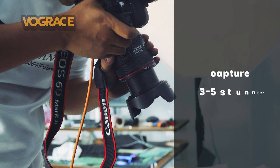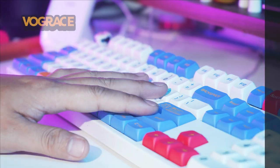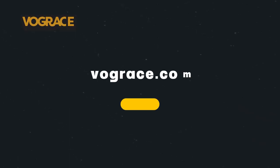Experience the thrill as we capture three to five stunning shots for you. Get a sneak peek before the package arrives. Check out our website for the ultimate visual upgrade.